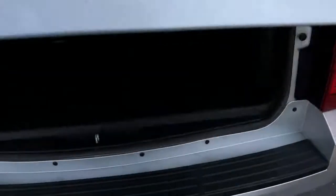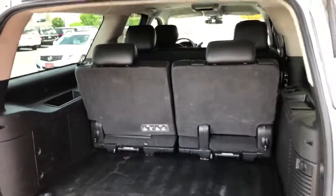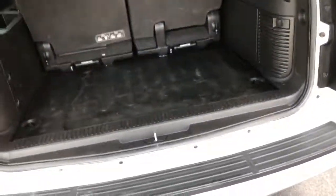You can remove the third row giving you tons of room, or you can just flip the third row seat down and fold it up against the second row, giving you a pile of hauling room. You can see pictures and pricing information on our website, hometownwausau.com.